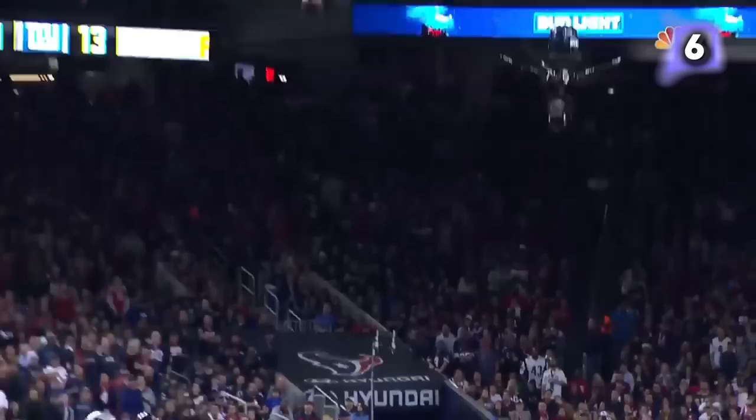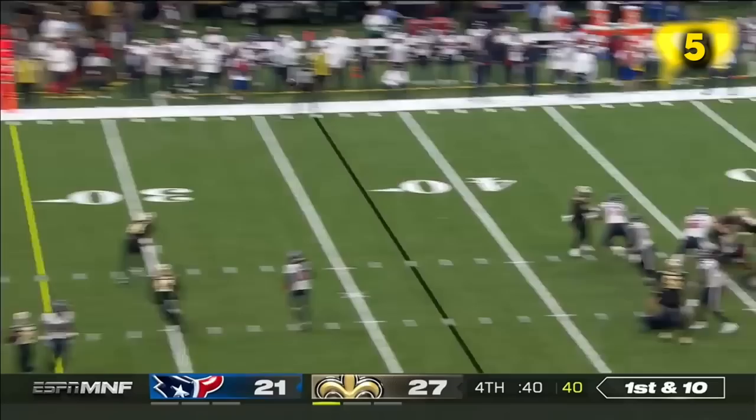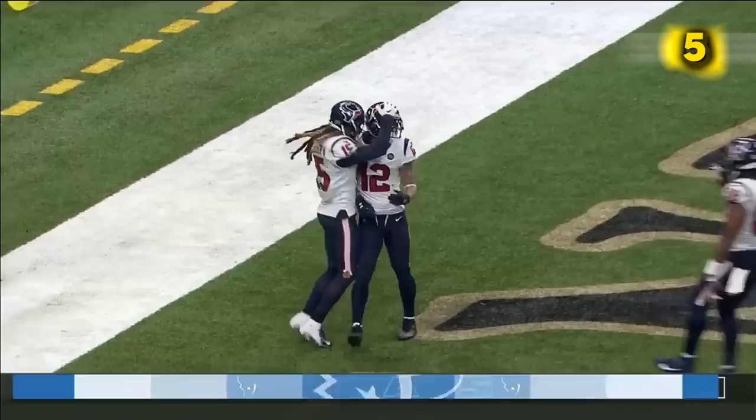The speedster and the maneuverability of Watson inside the pocket — 43 seconds remain. Here comes pressure off the edge, it's Vaughn Bell, he gets rid of it downfield — and he did it! Kenny Stills, welcome to the Texans. What drama in New Orleans, Deshaun Watson.